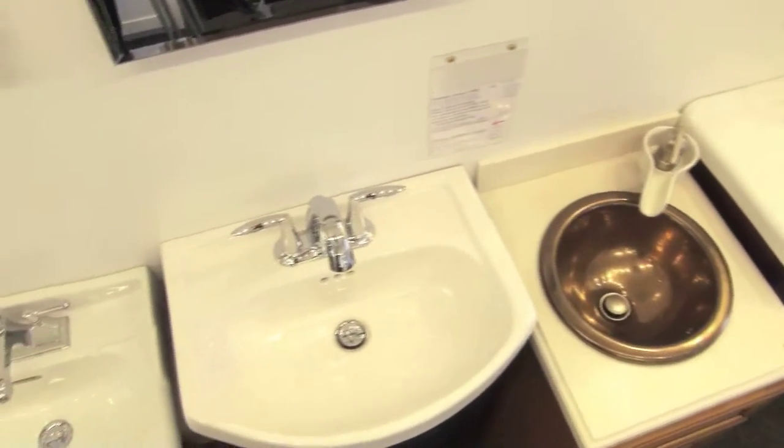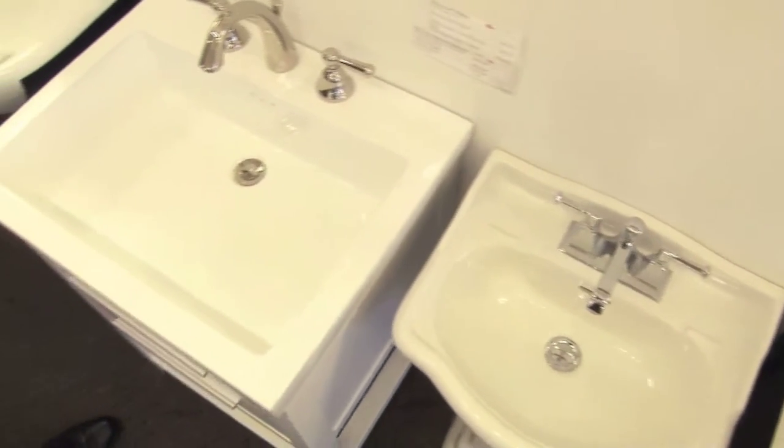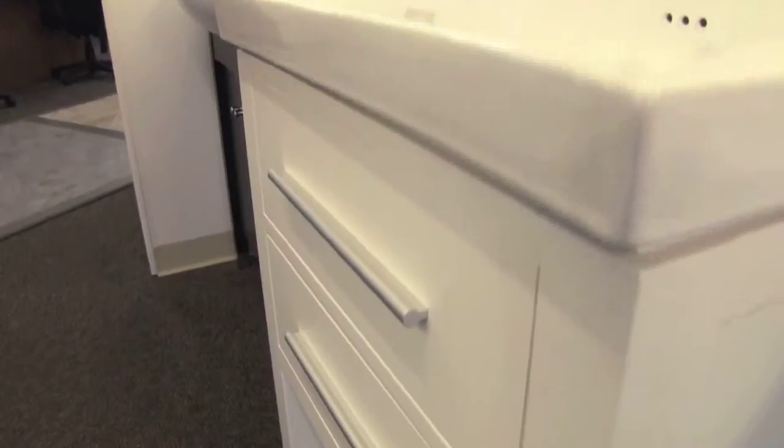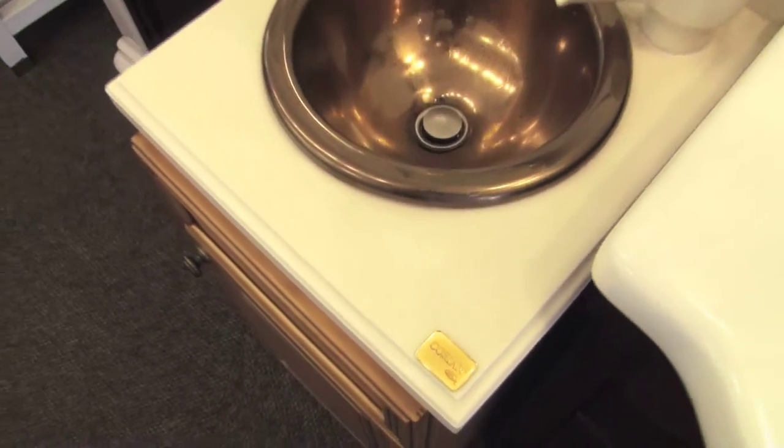As the market changes from pedestals to vanities for storage space, we offer a number of compact vanities for teensy-weensy little places.